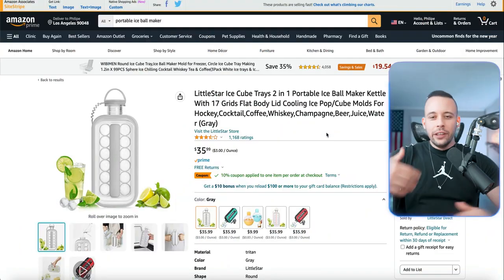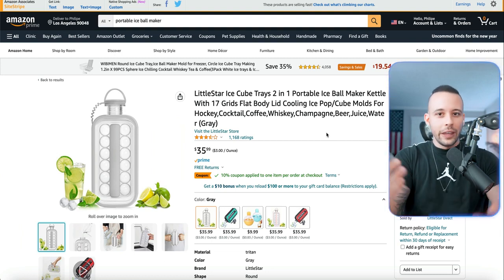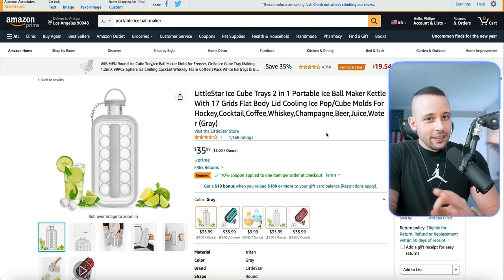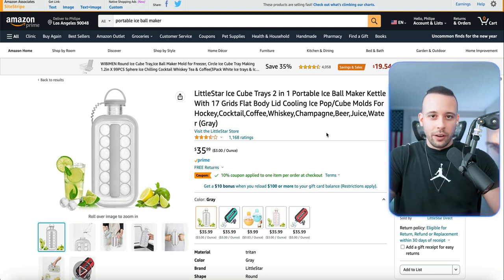Now, we need to find those winning products, but how exactly do I find winning products to sell on Amazon? It's not that easy — but I'm going to show you a very easy way that you can find several winning products. And by the way, you're not going to have to pay to do any of these.